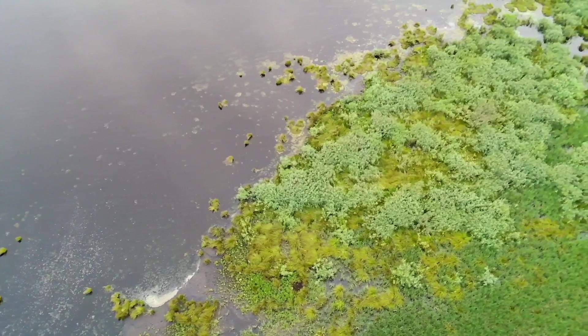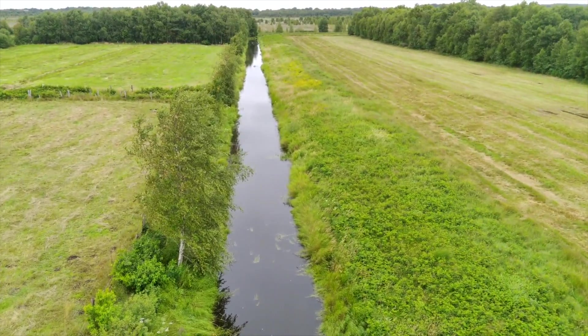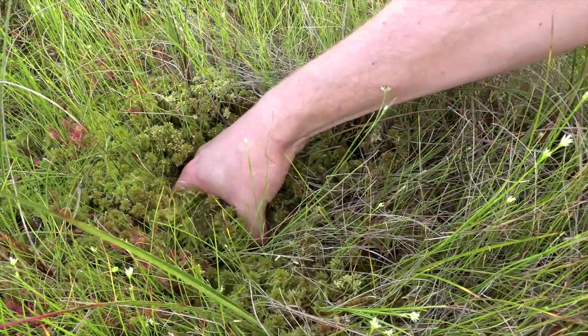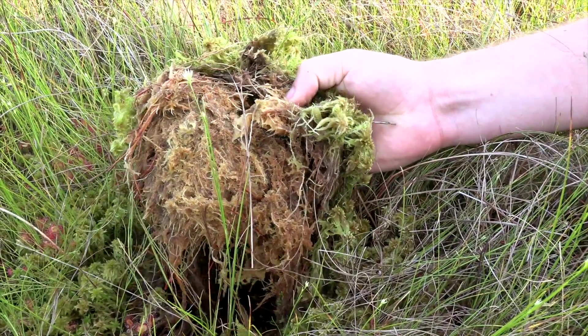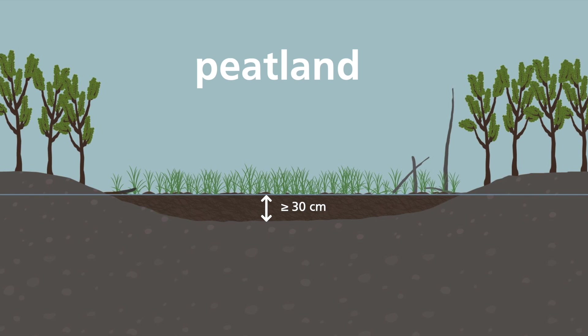This video will show how peatlands develop, describe their current state in Germany, and explain why they are valuable. To begin with, what are peatlands? Peatlands are wetland ecosystems which develop in areas where there is an excess of water. Because decomposition is much slower under anoxic waterlogged conditions, the plants create more biomass than is decomposed. In this way, organic matter from vegetation accumulates. When the resulting material has at least 30% organic matter, it is called peat. Soil scientists and geologists define any area with soils containing at least 30 cm of peat as a peatland, and a peatland where peat is currently accumulating is called a mire.